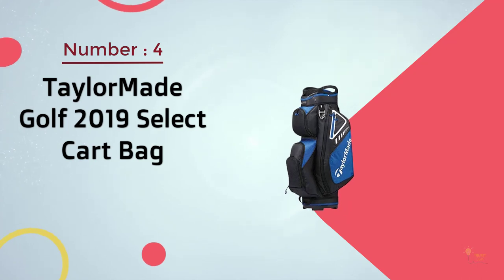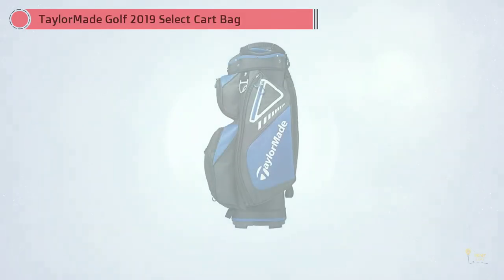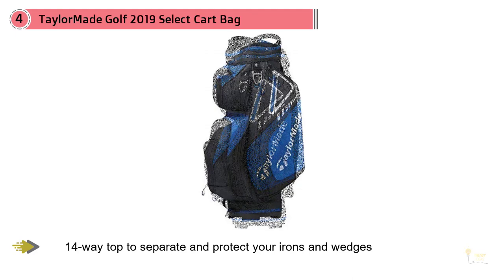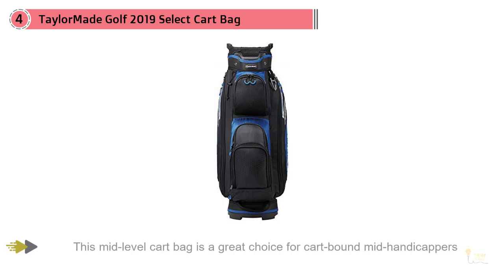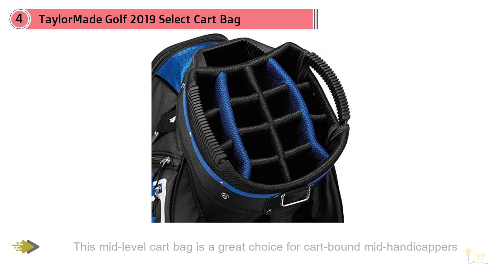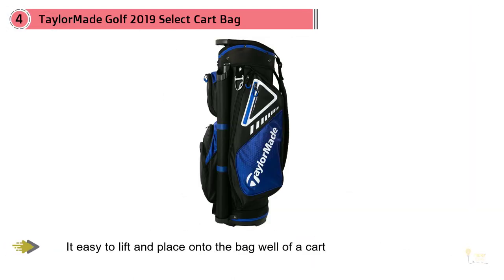Number four: TaylorMade Golf 2019 Select Cart Bag. The TaylorMade Select Cart Bag provides a luxurious and durable home for your clubs, featuring a 14-way top to separate and protect your irons and wedges. The bag provides security for each club with plenty of storage via several zip-in pockets. This mid-level cart bag is a great choice for cart-bound mid-handicappers. What we loved about this TaylorMade model is the intricate and strong construction — the company used different types of material to create a bag with a wide variety of features, from assorted separate pockets to a two-handle top that makes it easy to lift and place into the bag well of a cart.